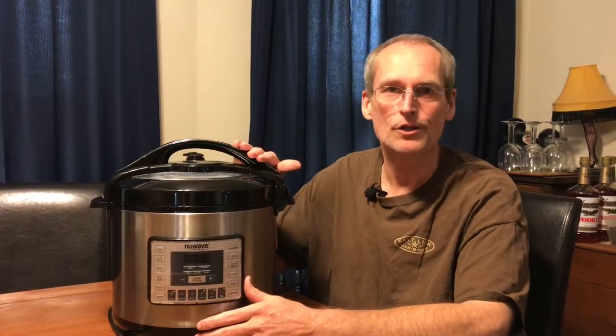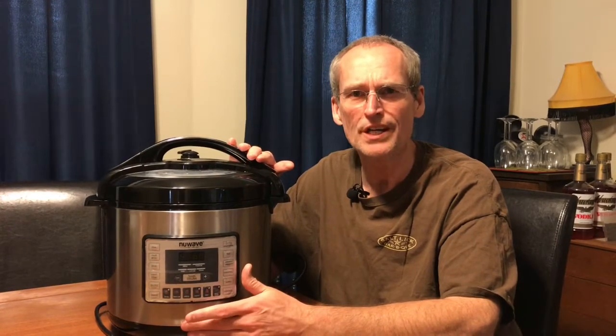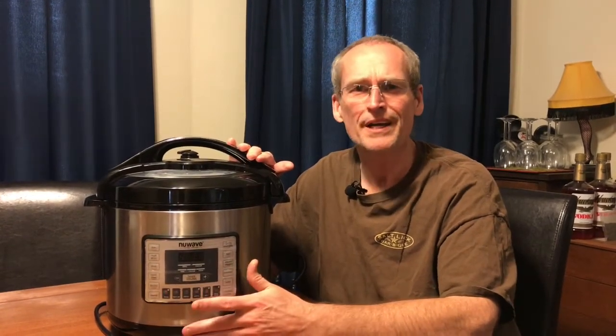As you know, I've been experimenting for a few weeks with the multi-cooker. Is it worth the counter space? It can slow cook, it can pressure cook, it can stew, it can hard-boil eggs.